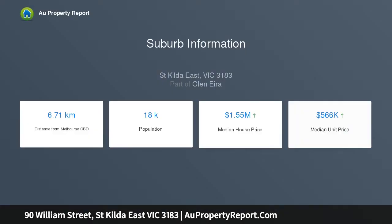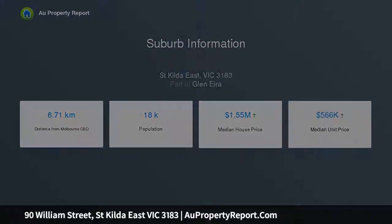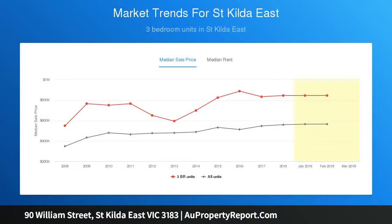Spanning over three exciting levels, it is situated in an urban oasis opposite children's parkland and playground, within easy walking distance to Carlisle Street shopping, or a stroll to Ripponlea, with direct rail or tram to the city.